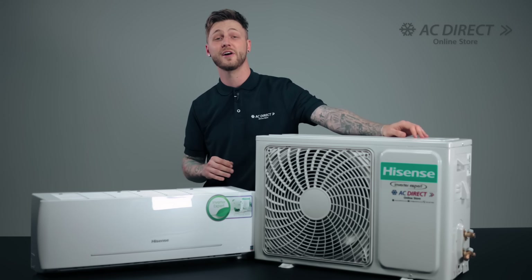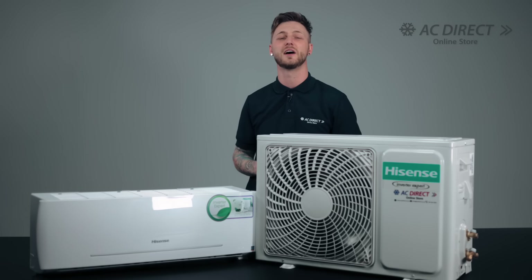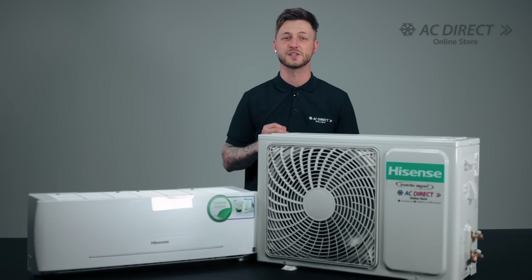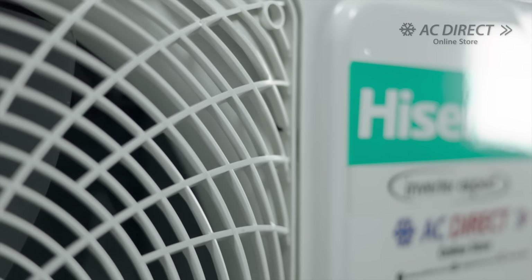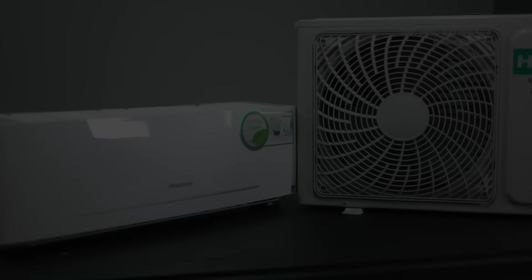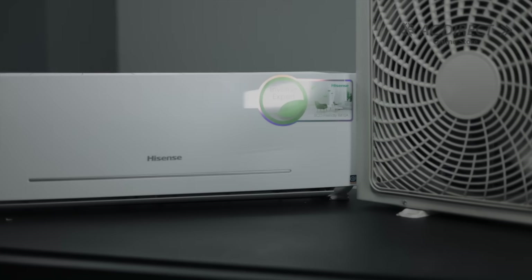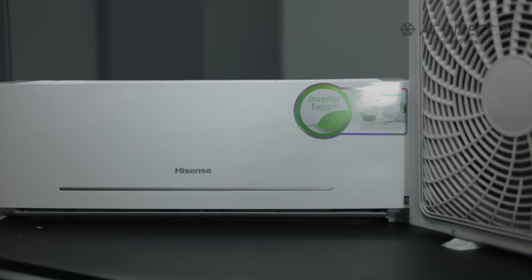For those requiring installation, AC Direct has over 150 qualified teams nationwide, offering professional installation. Beyond these exceptional features, this range also offers a standard 12-month warranty, with an optional extended warranty if installation and servicing is done through AC Direct.